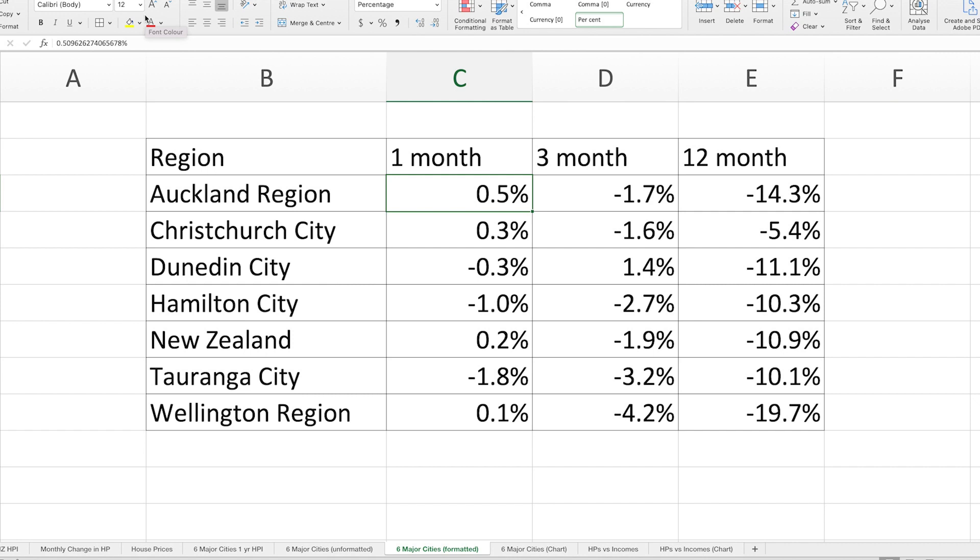I also want to talk about how areas around the country are changing. The graph I'm going to put in front of you shows how house prices changed in major cities over the last three months. Not everywhere is up. Auckland actually did increase by 0.5% over the last month, Christchurch up 0.3%, New Zealand as a whole up 0.2%, Wellington up 0.1%. Hamilton is still down 1%, and Tauranga still down 1.8%. The data is very volatile for smaller regions — Wellington's up 0.1% now but could be down 0.5% or even 1% next month.